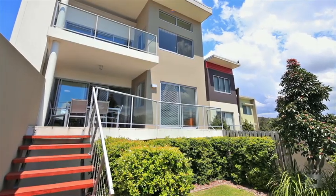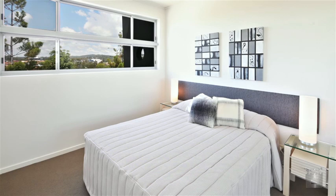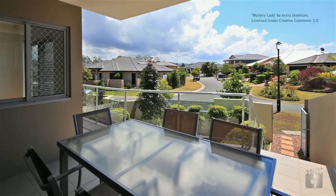It's all here and it's living at an affordable price. It's also NRAS approved, so ask us today how you can receive up to $100,000 in tax-free incentives.